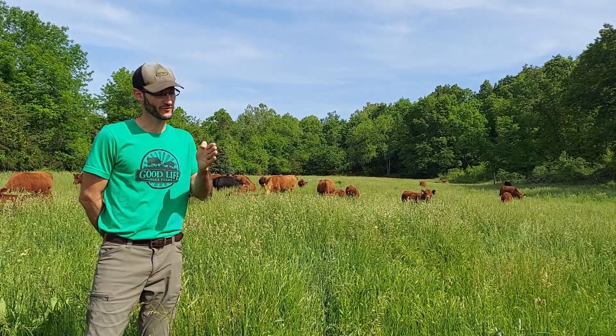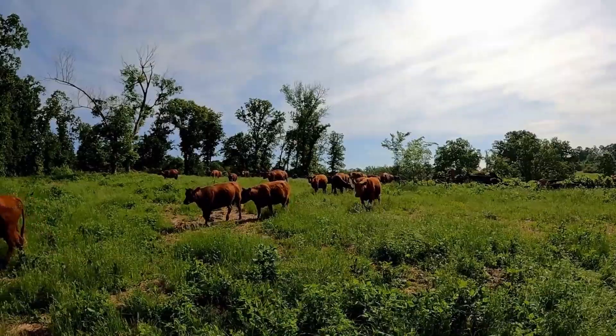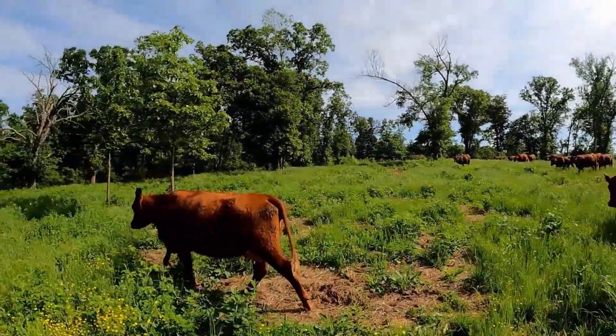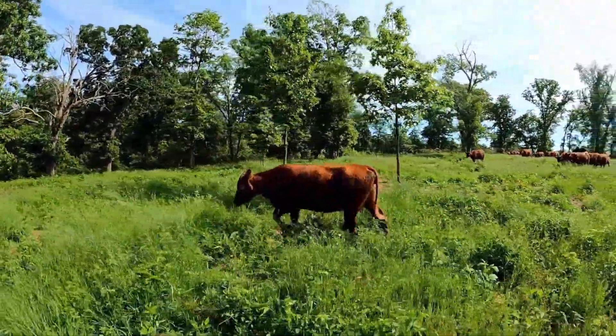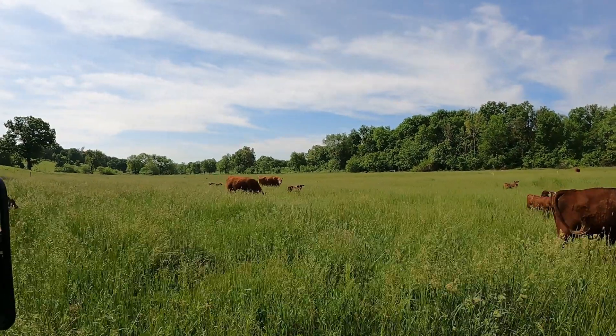Each one of those 21 paddocks has its own water tank. They actually split down a fence, so they feed two different fields. By doing that, the big thing is manure management. The cattle are not spending tons of time in the woods or down by the creek — the manure and urine are going back out into the field.